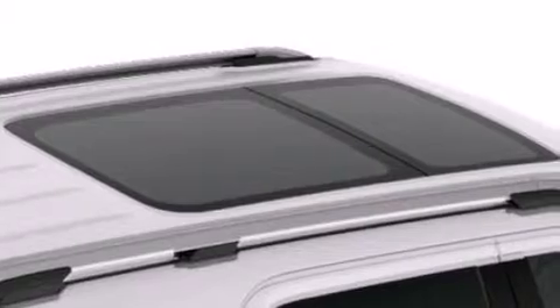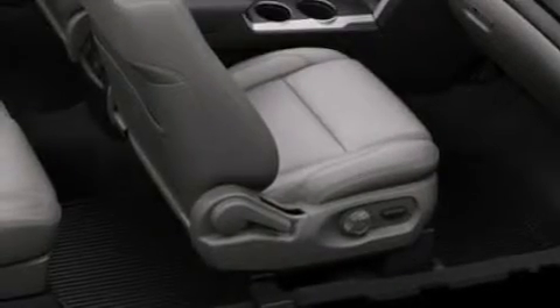Front and rear reading lights, a power rear lift tailgate, and the leather seats provide great support and create an overall luxurious feel.